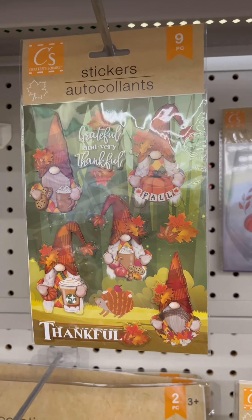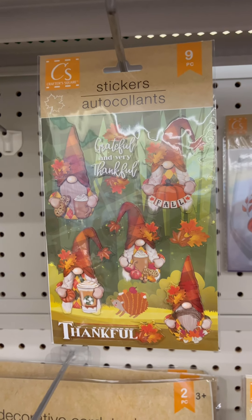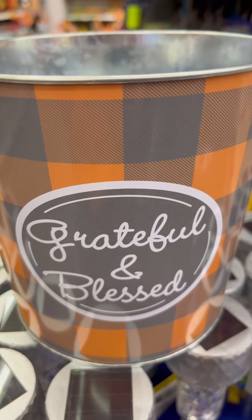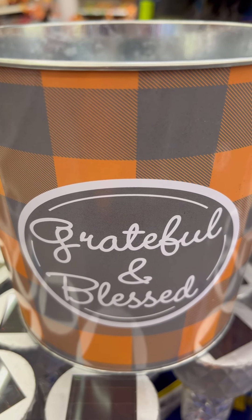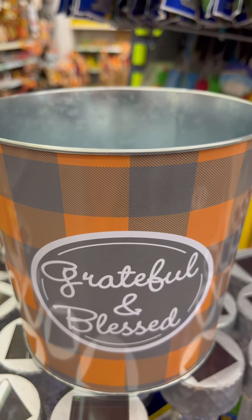Look how cute those stickers are — I'm definitely coming back to this store! I just saw this randomly laying around — it's so cute. I actually saw these at Family Dollar for three or five dollars, so if you see them at Dollar Tree, don't pass them up — very cute.